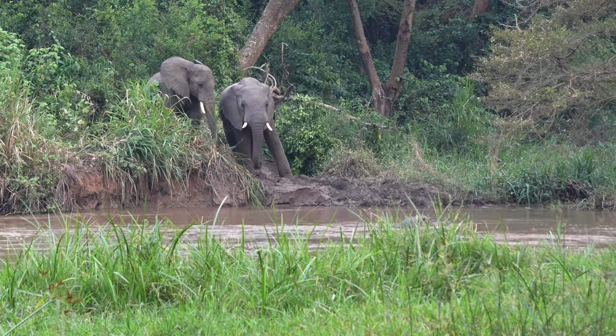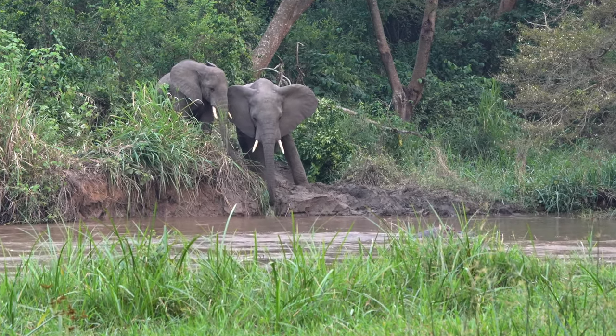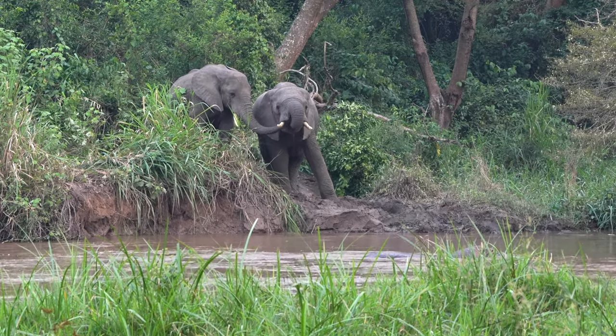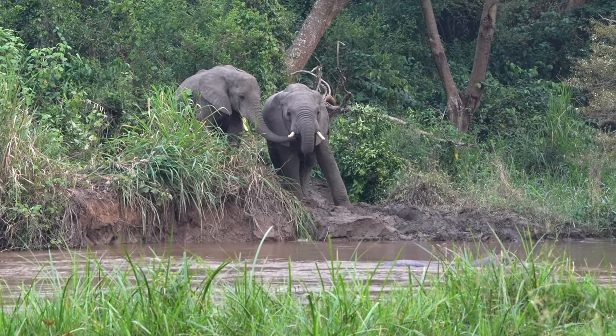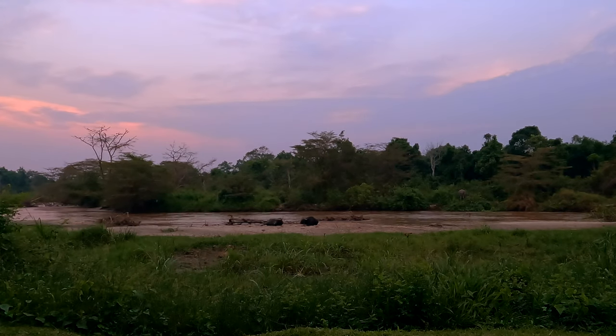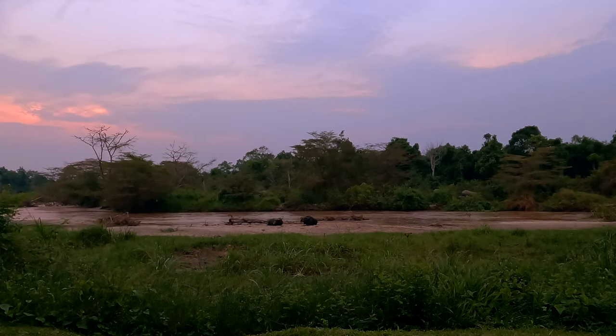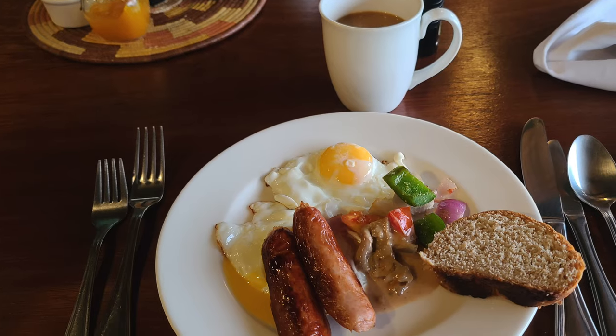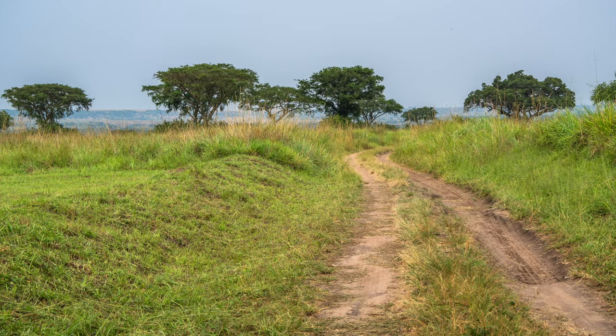The sounds were really soothing. The animal calls and jungle sounds along with the babbling river made it really easy to fall asleep. We loved it here — it was unbelievable.